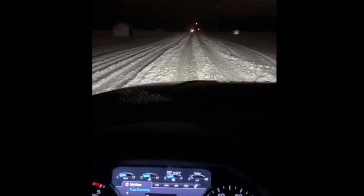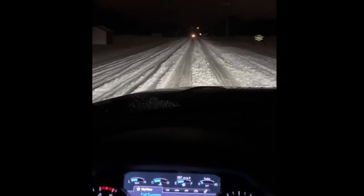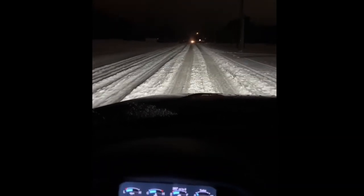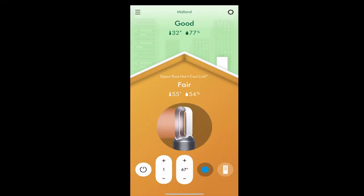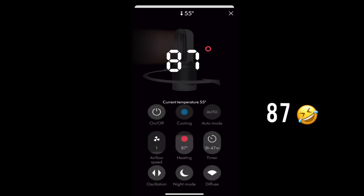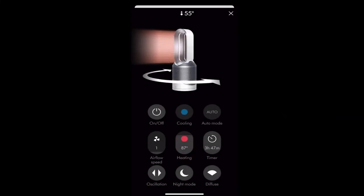My other favorite thing, especially in the wintertime: if I'm at work and I'm cold, and I know I want to heat that room up really well before I get there, I can log into the app, turn the Dyson on, crank the heat up, and when I get there I'll be nice and toasty after a cold day's work.